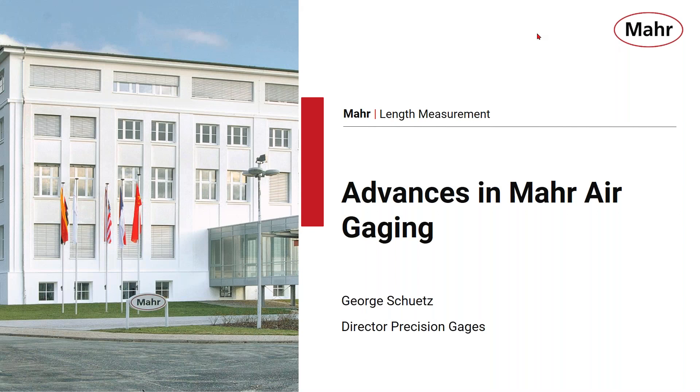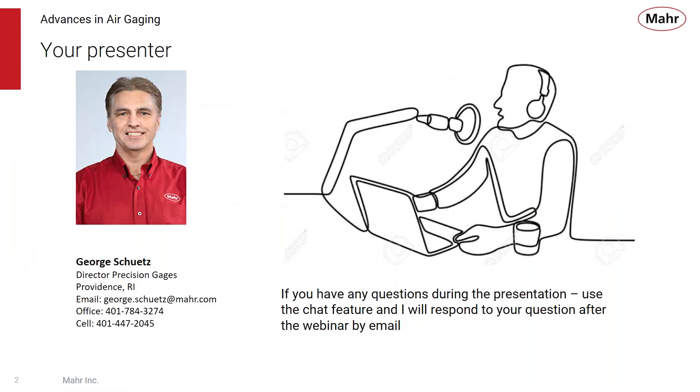Hello, everyone. Welcome to Advances in MAR Air Gaging. I'm your presenter, George Schutz, Director of Precision Gauges at MAR in Providence, Rhode Island. If you have any questions during the presentation, use the chat feature to go to a meeting function, and I will respond to your question after the webinar by email. Thank you for attending.